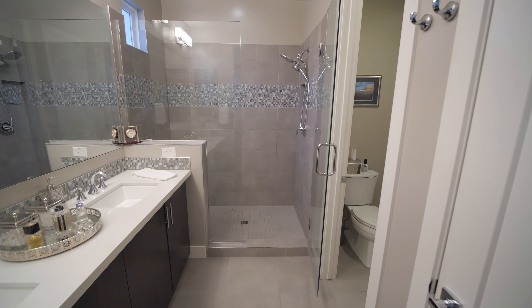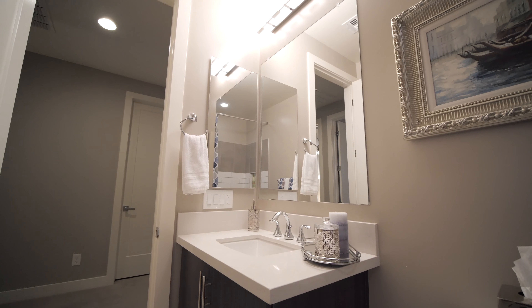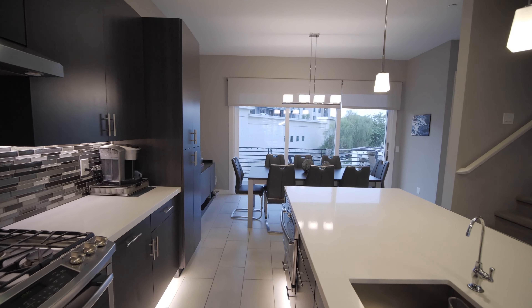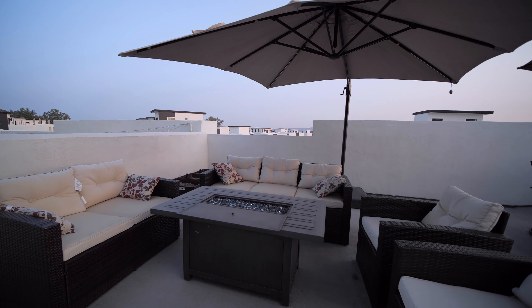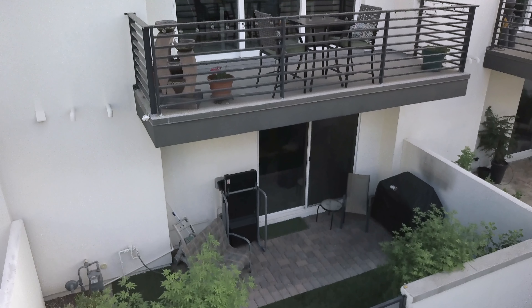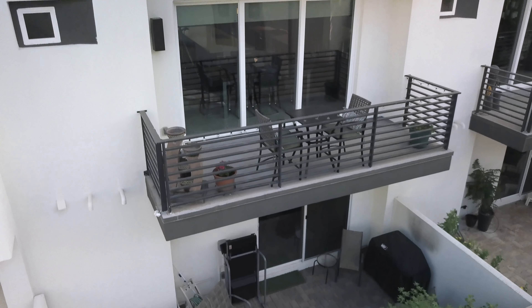The home has three bedrooms, two full bathrooms, and two half baths. Imagine three levels of living space where each floor is unique, light, and open. There is a fourth floor rooftop terrace as well.